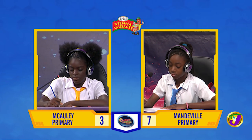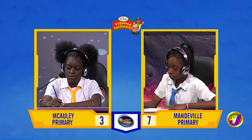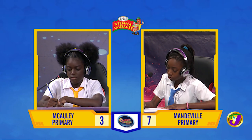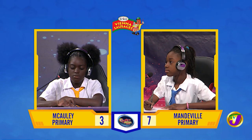Dijanae, a math test contains 80 items, each valued the same number of marks. A student scores 60% on the test. How many items did the student answer correctly? 32. That's incorrect. Shanae, want to try? No, thank you. It's 48.